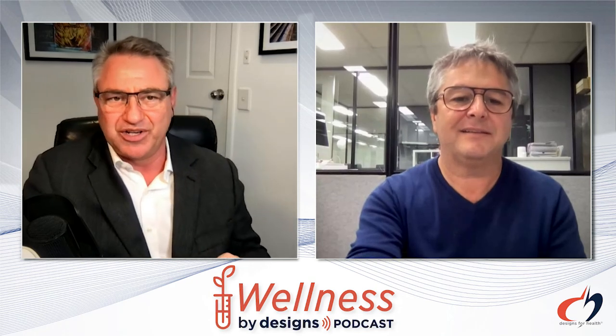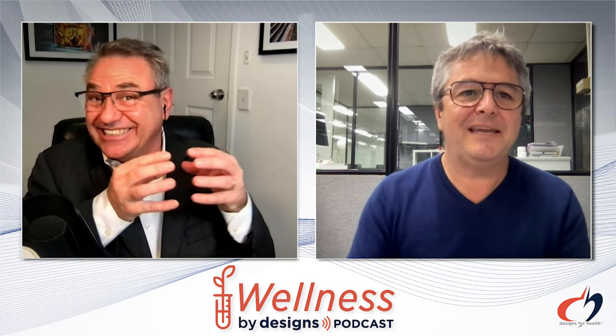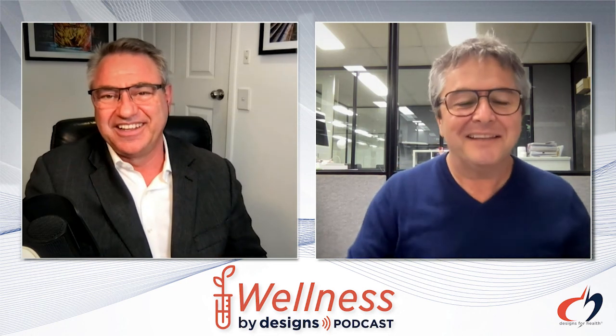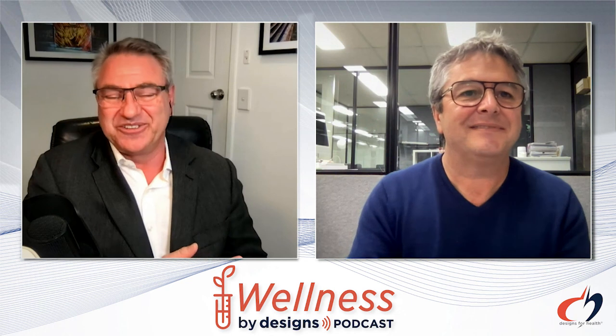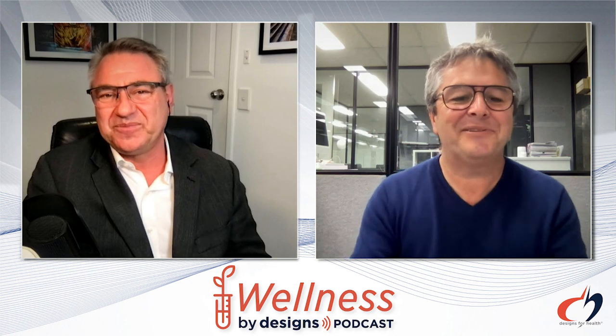George, where can people find out more — can we get your research up on the Designs for Health website? Most of it is in the public domain, so I can direct you to the links, not a problem. George, thanks so much for taking us through PEA today — it's really interesting stuff you're doing with different drug delivery systems. Thank you everyone for joining us today on Wellness by Designs. You can catch up on all the other podcasts and the show notes to this podcast and George's research on the Designs for Health website. I'm Andrew Whitfield-Cook. This is Wellness by Designs. Thank you so much.